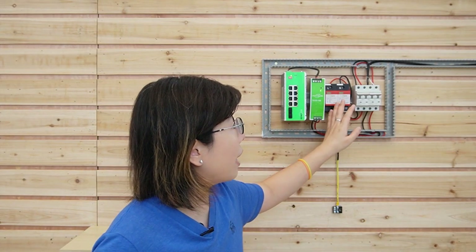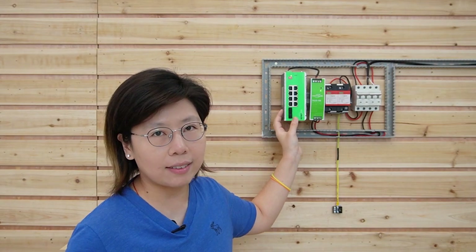Even though the SPD cannot prevent 100% of surges, it can provide about 90% protection. I think that's more than enough to protect your edge devices.